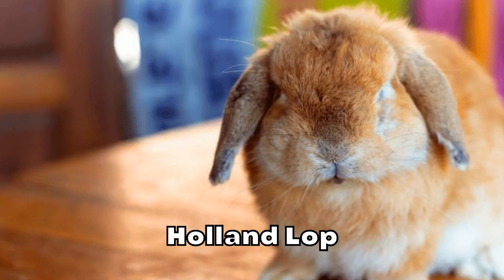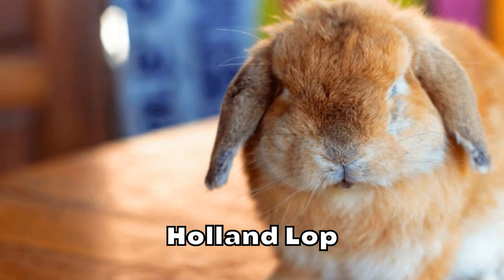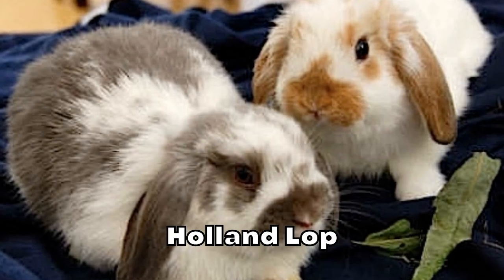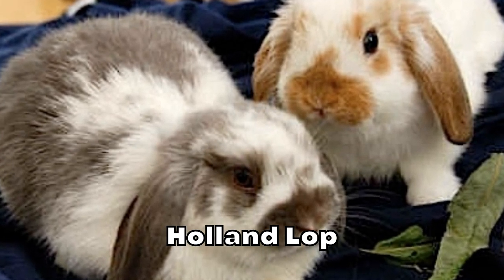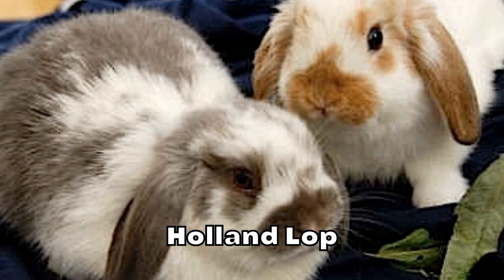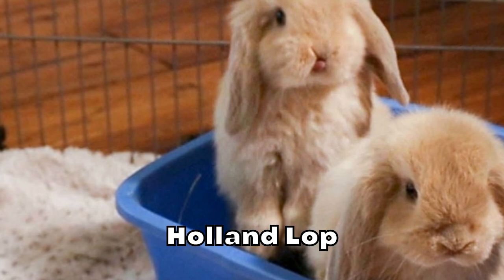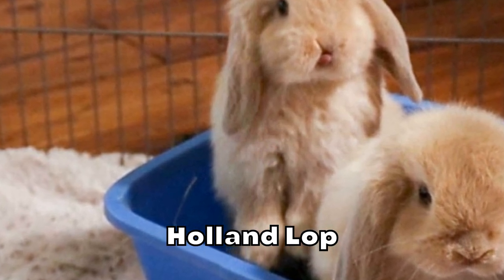Holland Lop. The Holland Lop is a dwarf breed, meaning that they are extremely small. They're pretty family-friendly, making them a good option for first-time owners. They're decently popular and widely available, so you should be able to find them in most areas. They require more exercise than other beginner rabbits we've discussed — you should provide at least four hours of roaming a day. Therefore, we recommend them for owners with more time on their hands.